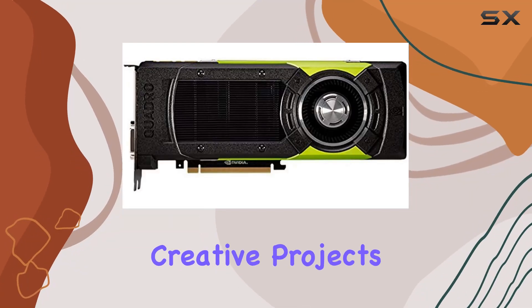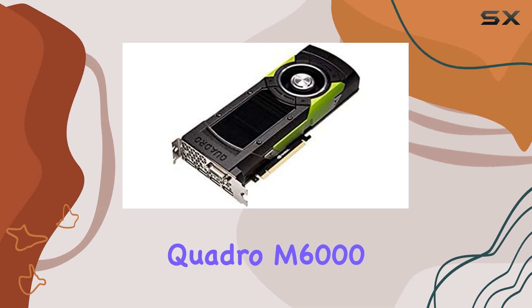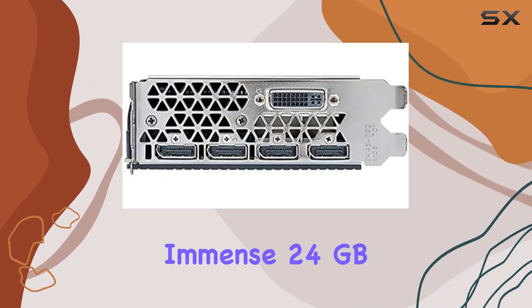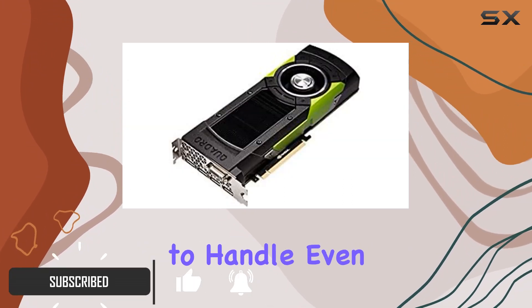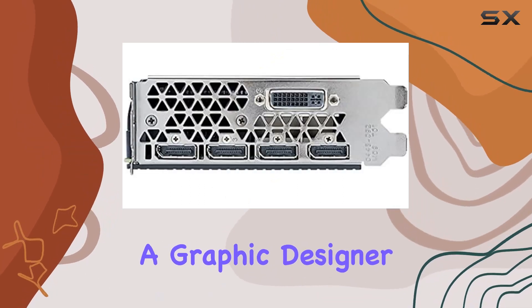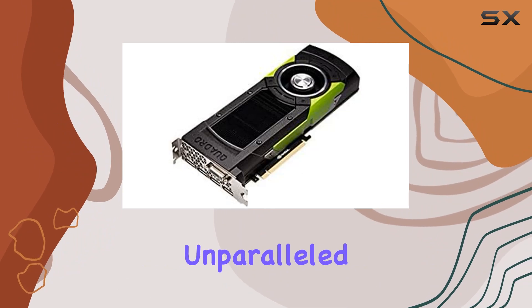Are you ready to elevate your creative projects to the next level? Look no further than the PNY NVIDIA Quadro M6000 24 gigabytes graphics card. With its immense 24 gigabytes of graphics RAM, this powerhouse is designed to handle even the most demanding tasks with ease — whether you're a graphic designer, video editor, or 3D animator, this card delivers unparalleled performance.